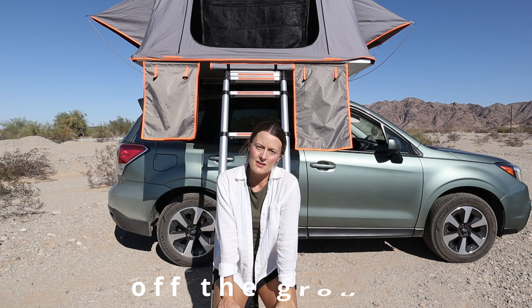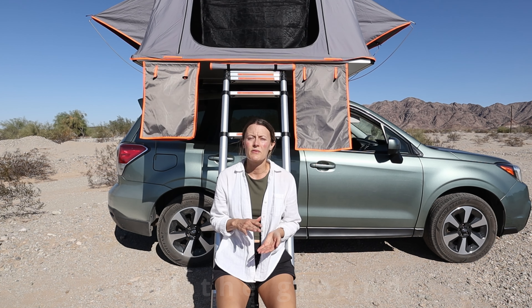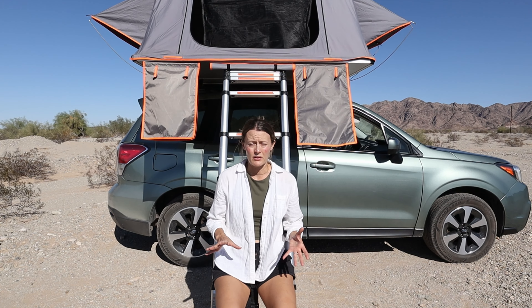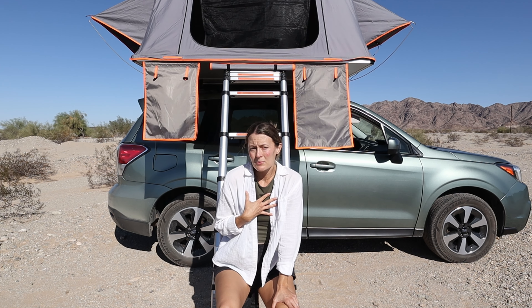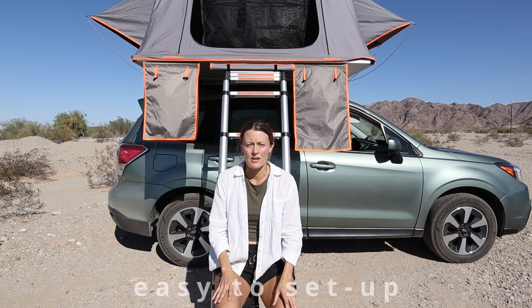That's about it for the tent tour. Now let's get into why you actually came here — the pros and cons and would I buy it again. One of the things I really like about a rooftop tent is that it's off the ground, so it feels a lot safer. You're safer from predators, insects, weather, floods. Another pro is easy setup and easy takedown.